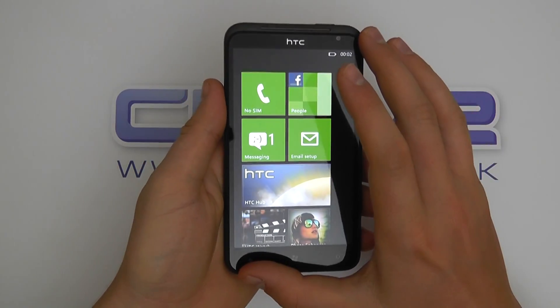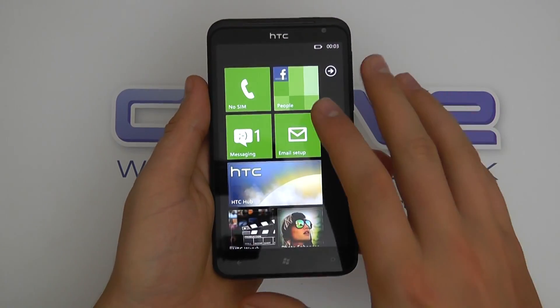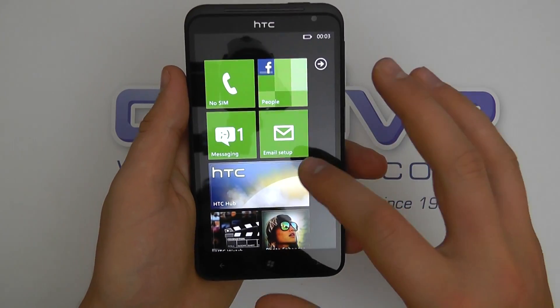This has got a whopping 4.7 inch screen and this is the first time I've switched it on. I'm still relatively fresh to Windows Phone, the new version. I use Android and we're going to have a quick look around the OS and see what we've got here.